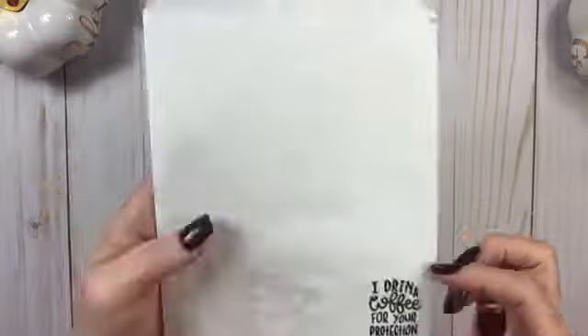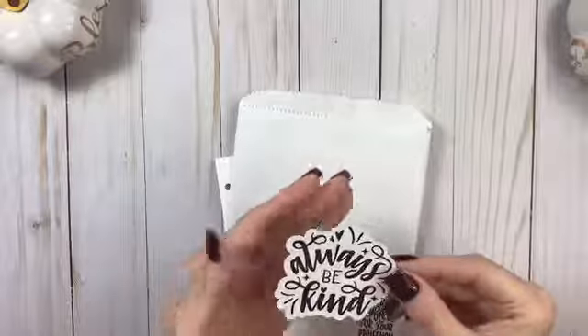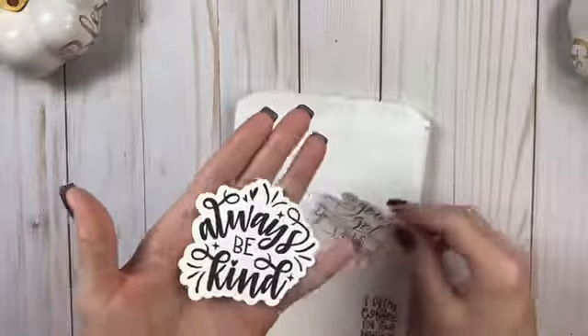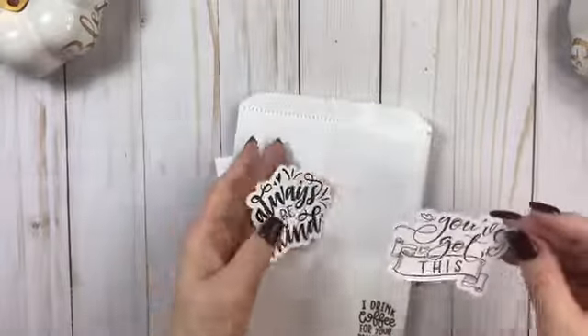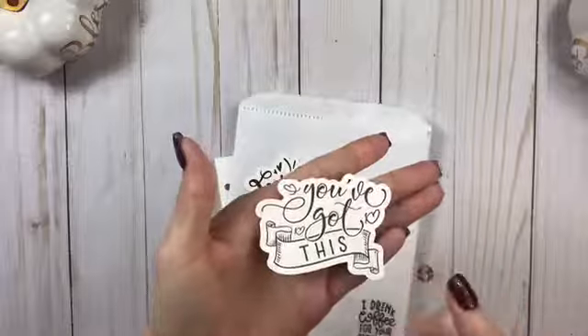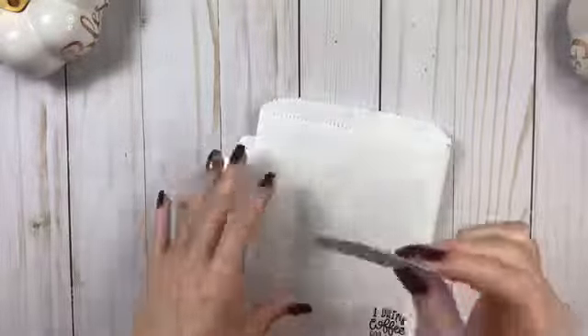It says, 'I drink coffee for your protection.' I need a sign that says that — seriously. But it came with these. It says 'always be kind,' which I'm definitely laminating and putting in my rings. And then this one says 'you've got this.' I love both of them and I definitely needed this this week when I opened this. So thank you for those.